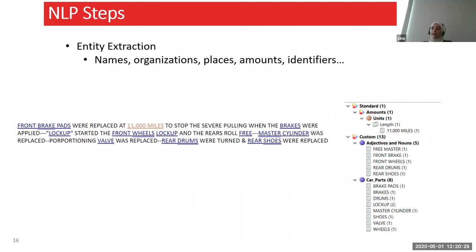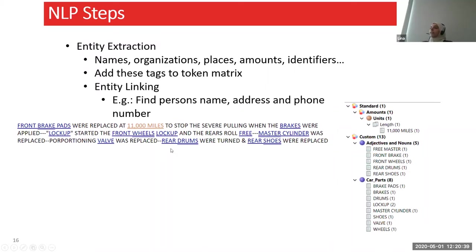Entity extraction: entities are things such as names, organizations, places, and amounts — basically things you might be interested in within the text. If you want to know who caused a problem, you're looking for a name, and then you also want that person's contact information, so you can extract other entities such as address and phone number. There might be several addresses or phone numbers in your text, so you want to link your entities together — know that this phone number specifically belongs to this person. This helps automate a lot of things; you can receive a letter, automatically identify who it's about, and add their contact information.